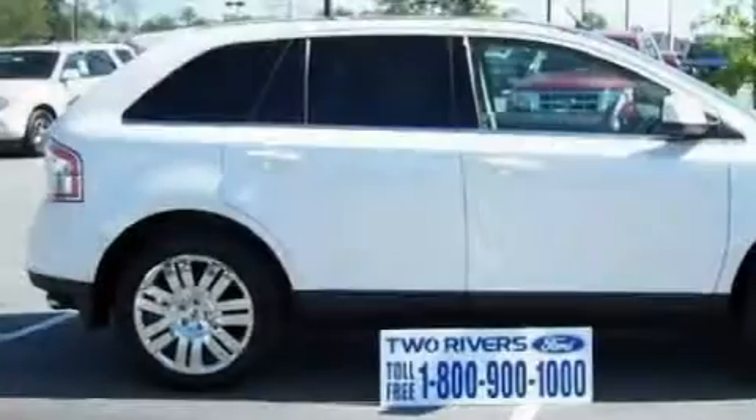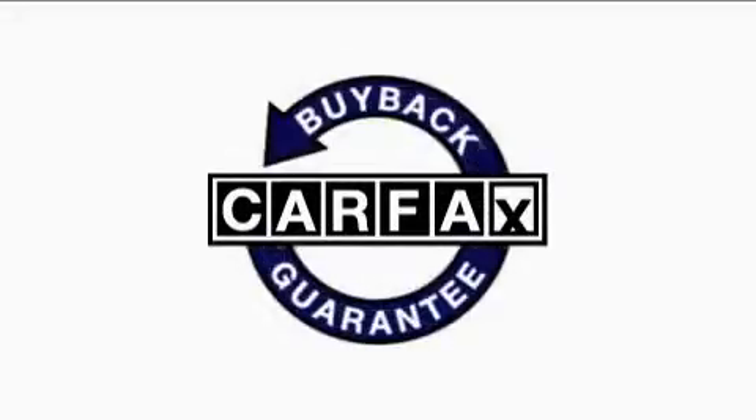This vehicle has fewer than 13,000 miles on the odometer. This Ford has had only one owner, and it qualifies for the Carfax buy-back guarantee.